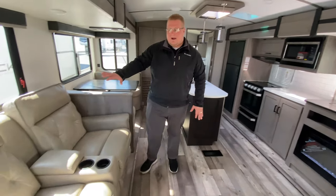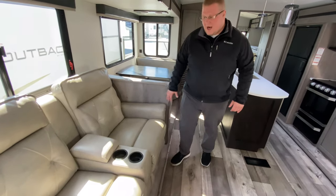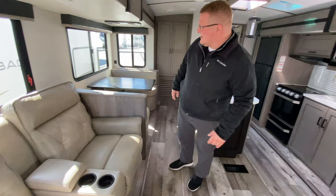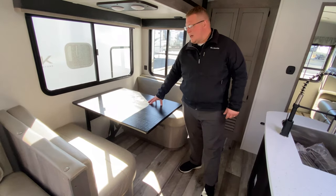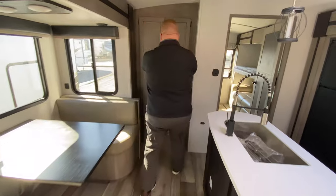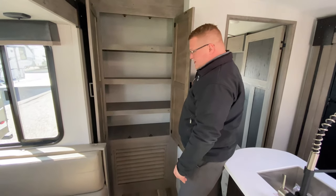Then you come into the main living area, right by the entry door. You've got your nice theater seats here — they both recline, you have your cup holders and a spot to put remotes. That comes right over to your booth dinette. You can use this to eat, or you can drop the table down and make it into a bed. Come right around here and you have lots of storage — that's a really, really good-sized pantry.